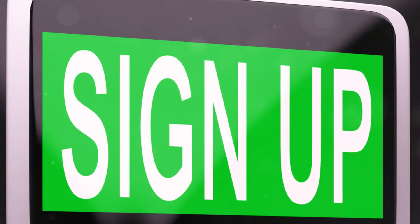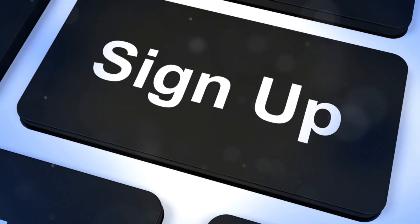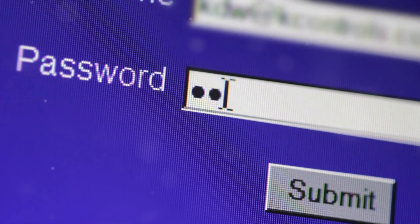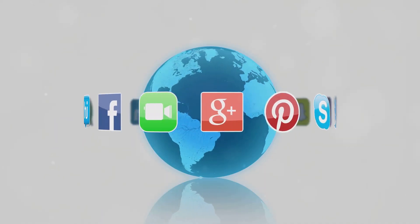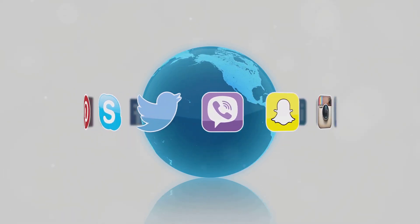Look for the sign up or register button, usually located at the top right corner of the screen — it's hard to miss. You'll need to enter your email address and create a password. Make sure your password is strong and secure to protect your account. You can also sign up using your Facebook, Google, or VK account, which makes the process even quicker and easier.